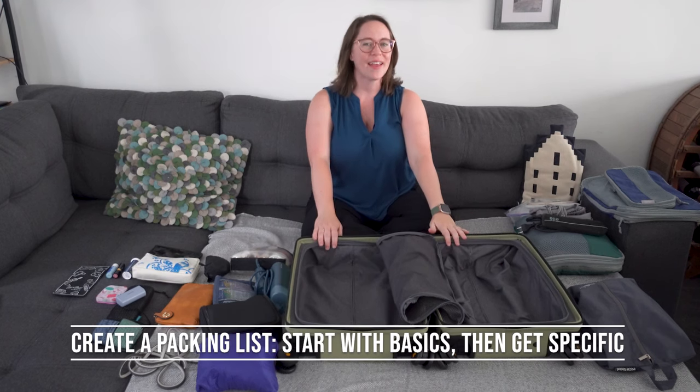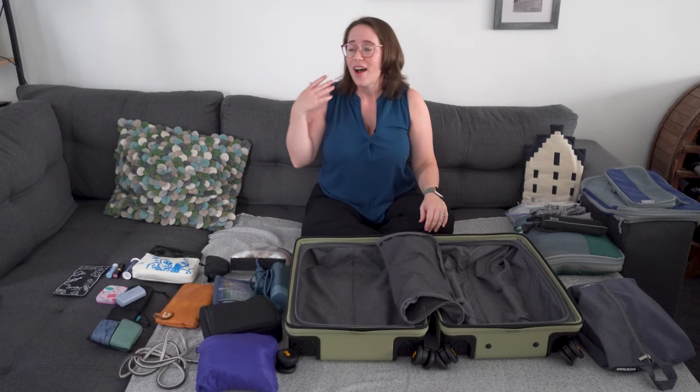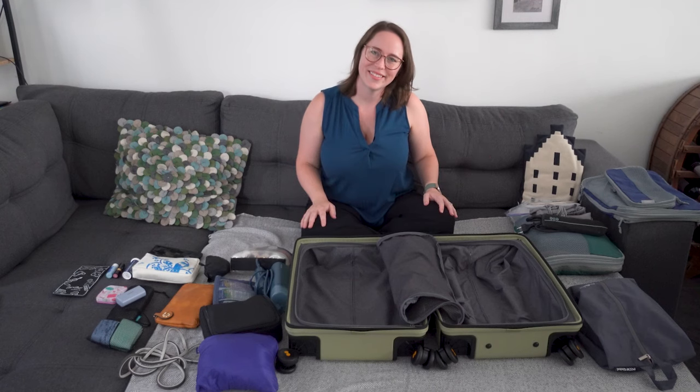Next step is to create a packing list. Start with your basic list — what do you always use? You're always going to want socks, underwear, toothpaste, toothbrush. Write all of it down and use that as your base, then tailor it to the kind of trip you're going on. A snorkeling trip is going to be different than a conference trip; summer Madrid is going to be different than Norway in winter. Start with the basics and add to it. I do this on my phone, and then pack a day earlier than you expect to — that way you have a day to remember what you forgot.